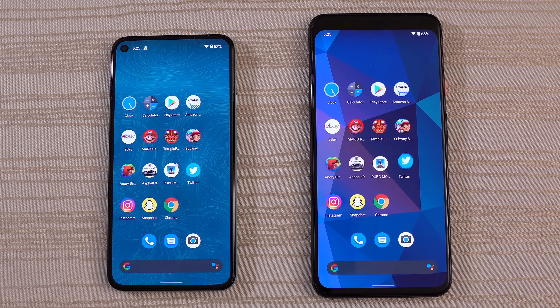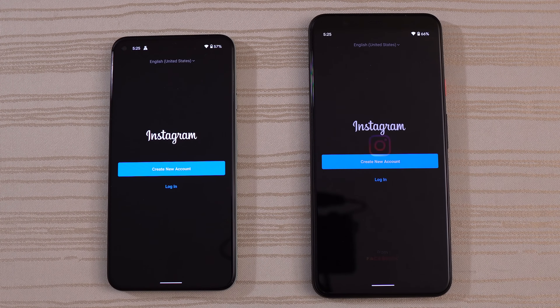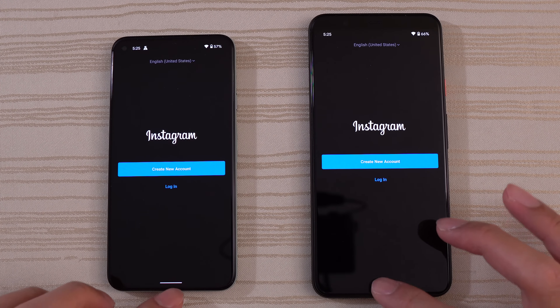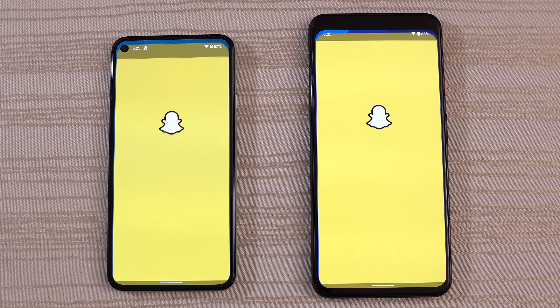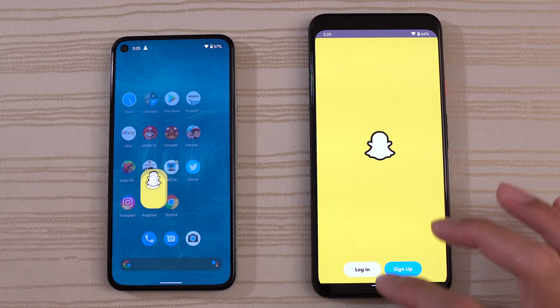Twitter is about the same. Instagram — the 5 on that one. You think Google should make a Pixel 5 XL? Let me know in the comments. Snapchat — slightly ahead on the 4 XL.